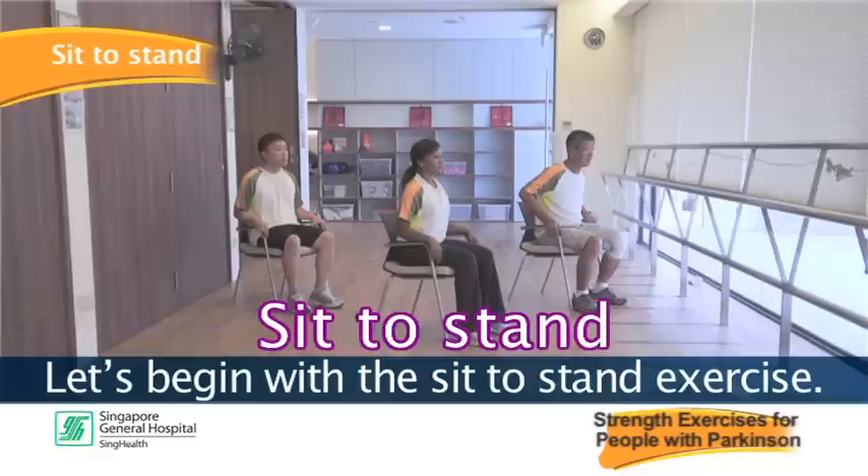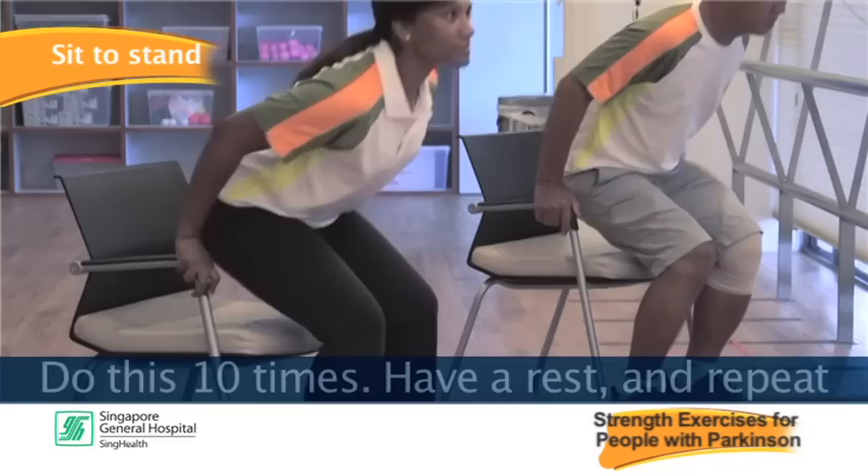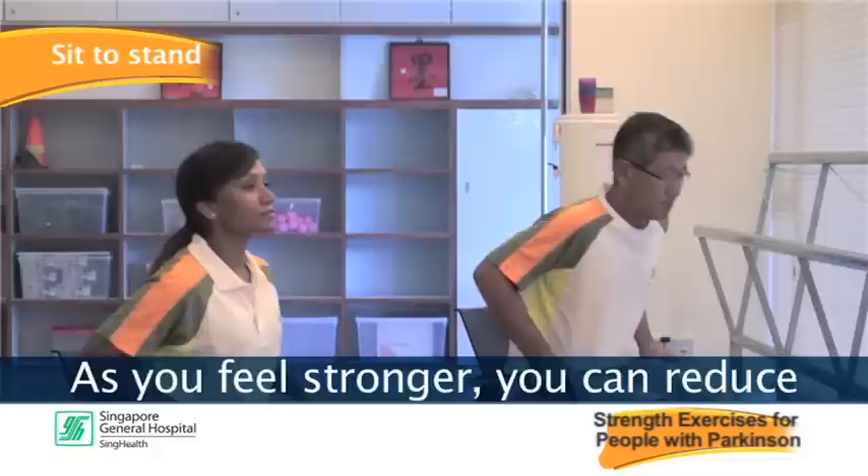Let's begin with a sit to stand exercise. You can do this exercise from a chair that you are able to stand up from easily. Do this ten times, have a rest and repeat for another ten times. As you feel stronger, you can reduce the hand support or stand from a chair with a lower height.